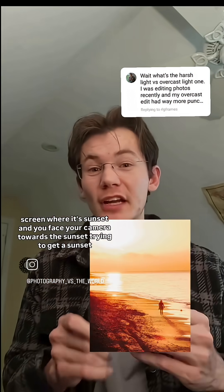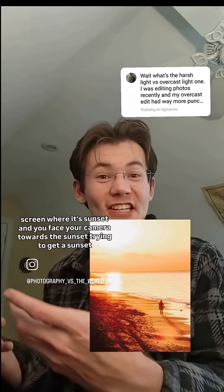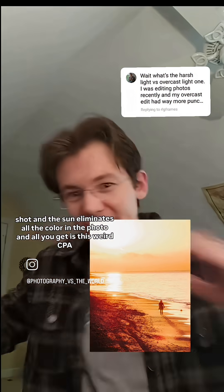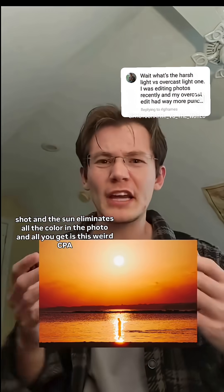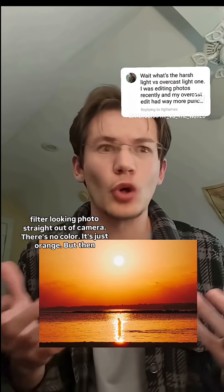It's kind of like how — I'll throw a picture up on screen — when it's sunset and you face your camera towards the sunset trying to get a sunset shot, the sun completely eliminates all the color in the photo, and all you get is this weird sepia filter-looking photo straight out of camera. There's no color, it's just orange.